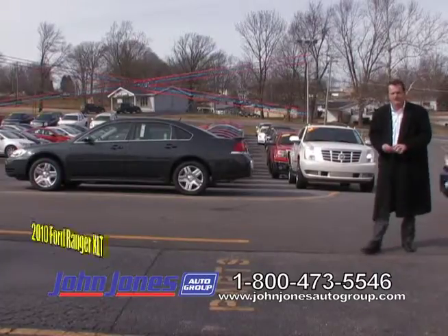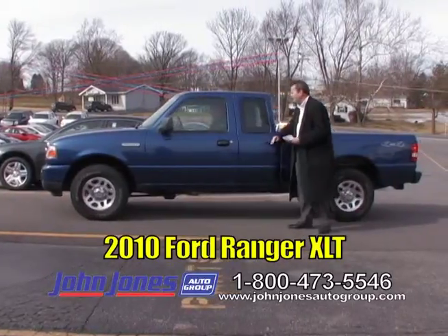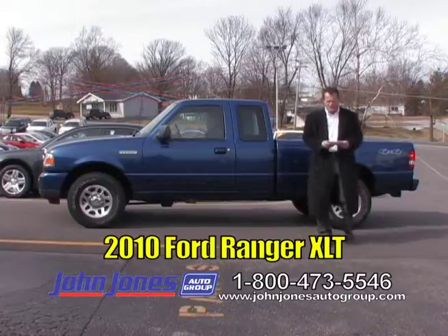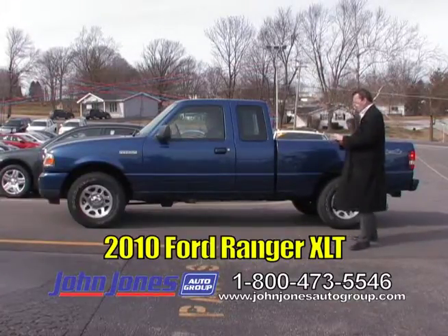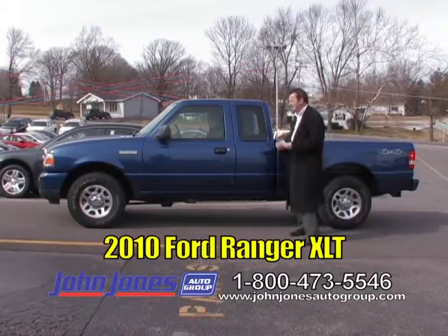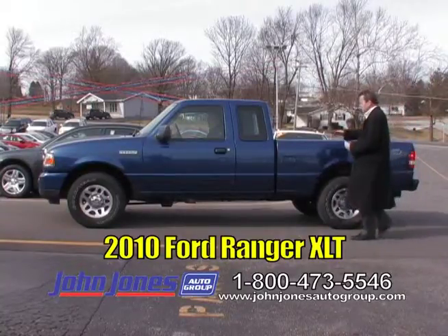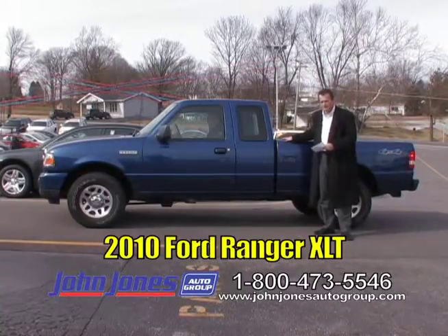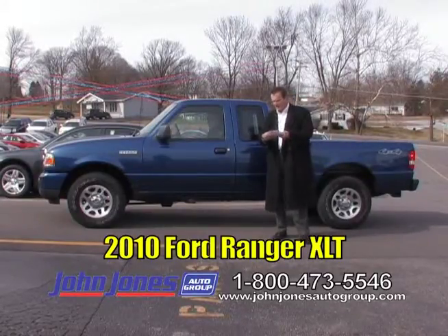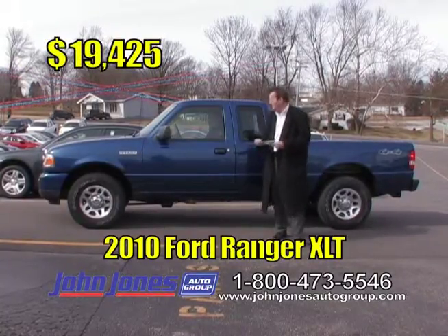Next up we've got a 2010 Ford Ranger with an extended cab — it's got jump seats back there, brand new tires, a four-liter engine, and it is four-wheel drive. Only got a little bit over 25,000 miles. It's got the XLT trim, just loaded up. Nice vehicle — if you need a little truck to drive around town, this is the truck for you. 2010 Ford Ranger XLT, 25,000 miles, TV show price only $19,425.